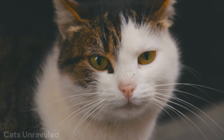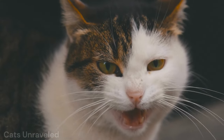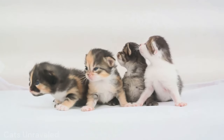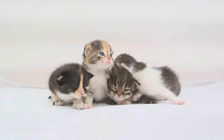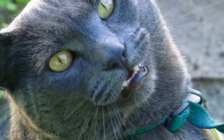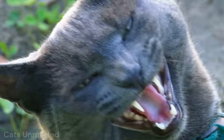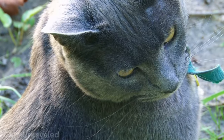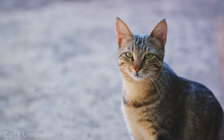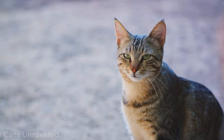Now let's turn to our domestic furballs. Their meow is not just adorable, but serves a similar purpose. Kittens meow to get their mother's attention, but adult cats primarily use it to communicate with us humans. Whether it's a demand for food, a call for attention, or just a simple greeting, each meow is a unique conversation. So the next time your cat meows, remember, it's their way of roaring.